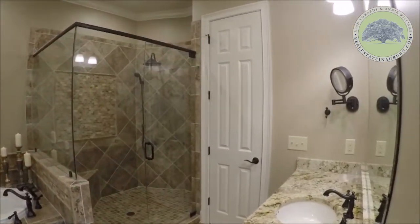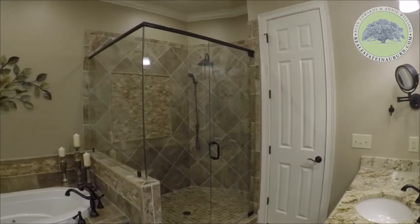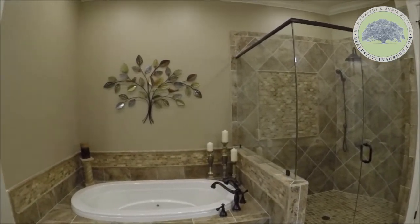This master bathroom offers a self-cleaning micro silk tub with handheld shower head and a tiled step-in shower, which includes a rain head shower head.